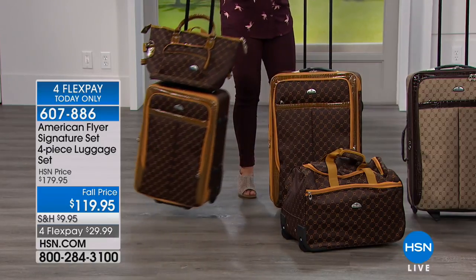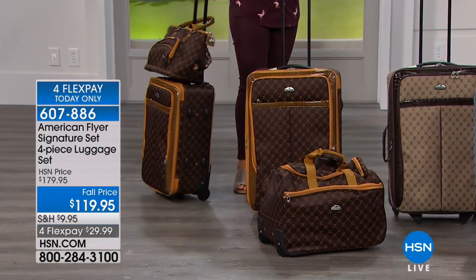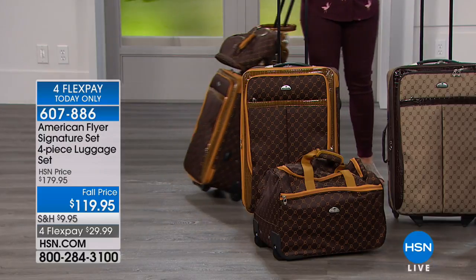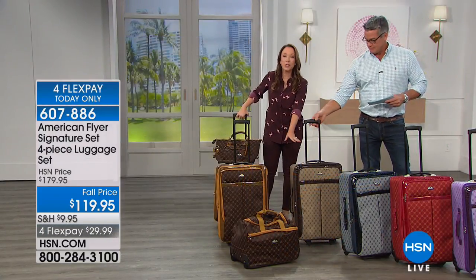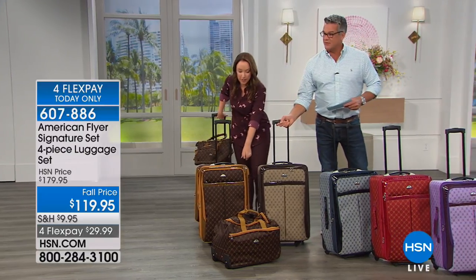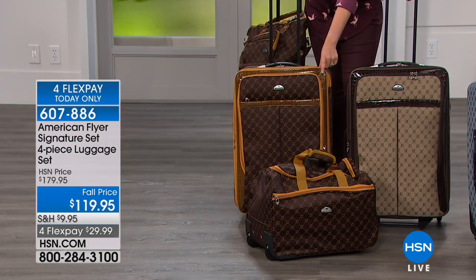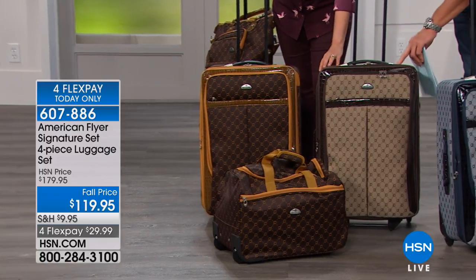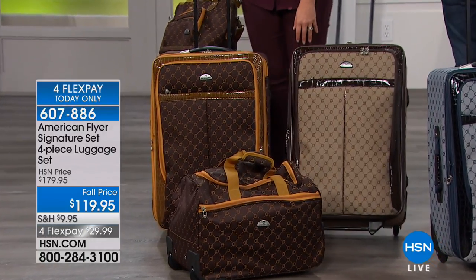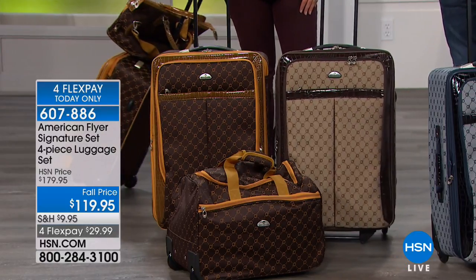We have almost every color available. The ones on display here — this is the brown and gold, and this is just the brown. That's good to distinguish if you're looking online because they are very similar. This one's got a bit of a caramel color — that's the brown and gold. And then this one is a nice light brown and dark brown. It's beautiful, a very sophisticated, dressy color.